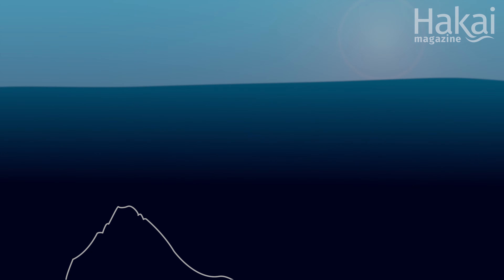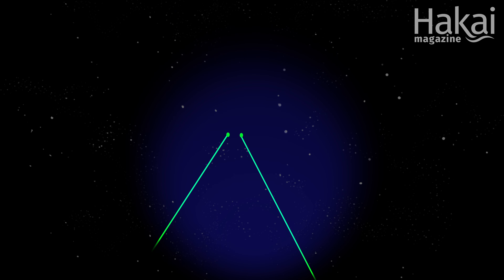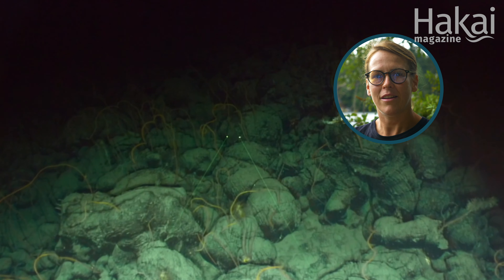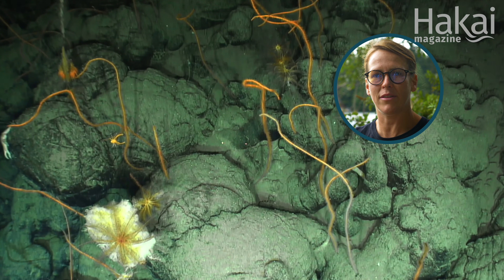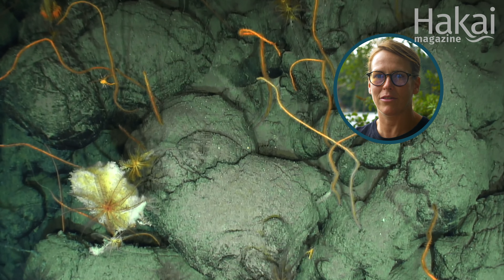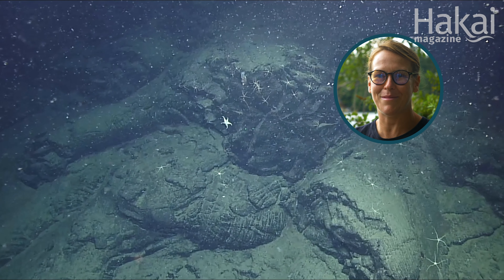The amount of life that we see on a seamount really depends on what depth we're looking at. When we descend in these submersibles, it's black, black, black. And then suddenly we turn on the lights into this world that has never seen light before — and bam, it's right there. It's actually really cool that we start at the bottom of these seamounts and almost climb our way to the top using a robot every time. So we summit the seamount.